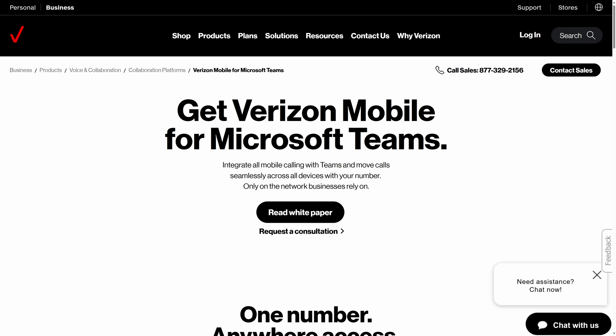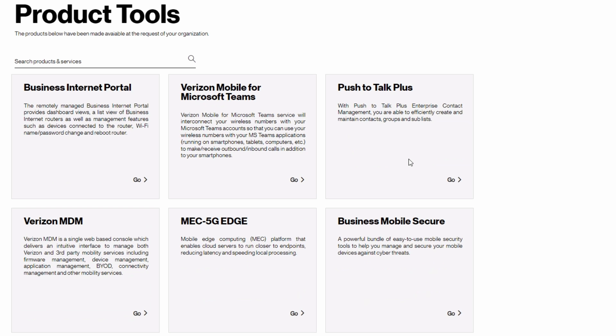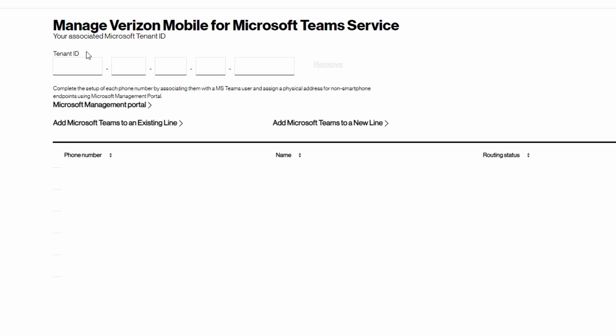Next, you'll need either a new or existing Verizon Mobile account. Once you have that, Verizon can provision you with phone numbers. You'll also need to enter your Microsoft tenant ID into Verizon to tie Verizon Mobile and Teams together.